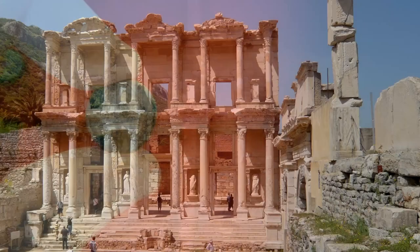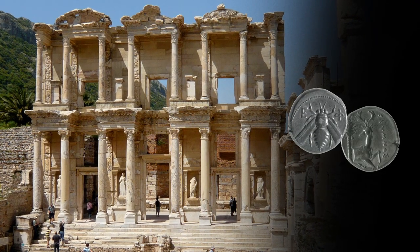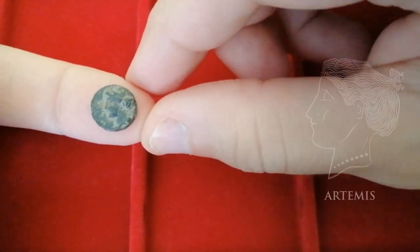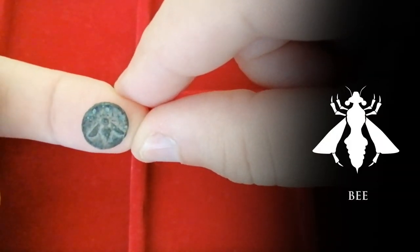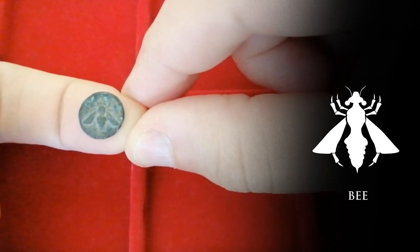Next we go to the city of Ephesus, very famous in numismatics for their iconic coins featuring a bee, paying homage to Artemis, the patron goddess of the city. The city's coinage is abundant both in bronze and silver, but it is also super popular, which makes silver issues a little bit pricey. Fortunately, we have small bronze coins just like this one, which are very attainable. On one side we can see a bust of Artemis, and on the other the classic Ephesus bee. So if a silver bee sting is too painful on your wallet, a tame bronze bee might as well be your choice.